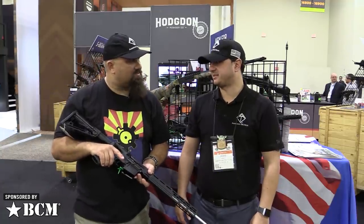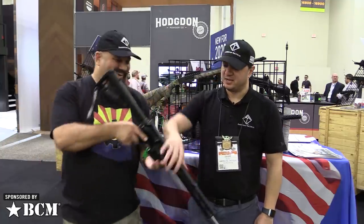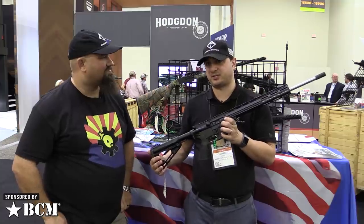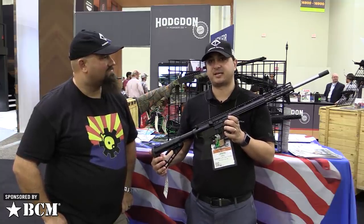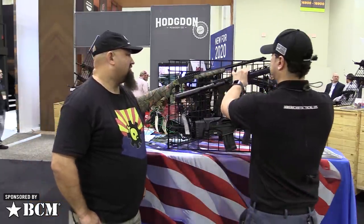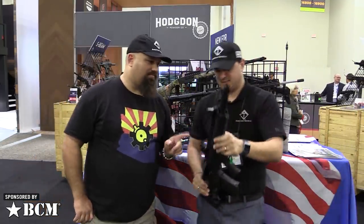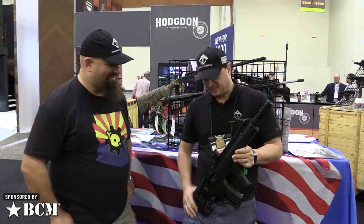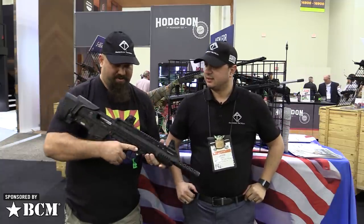Does it take Glock mags? It does not. I do have something for that later though. The MSRP on this one is $719. This is available also this month at the end of the month and you can get that at www.americantactical.us. That looks like an AR charging handle but the rest of it is very much not AR.